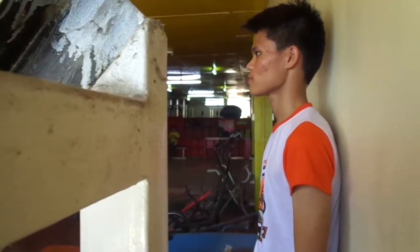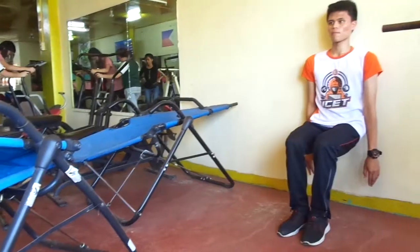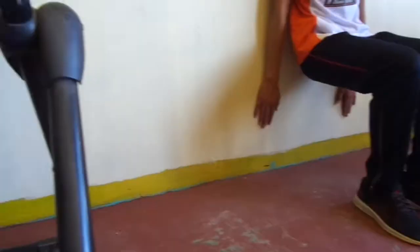Another one is the wall seat. Slide your back down to the wall and bend your legs up to a 90 degree angle. Your knees should be directly above your ankles. Hold your position while contracting your abs.